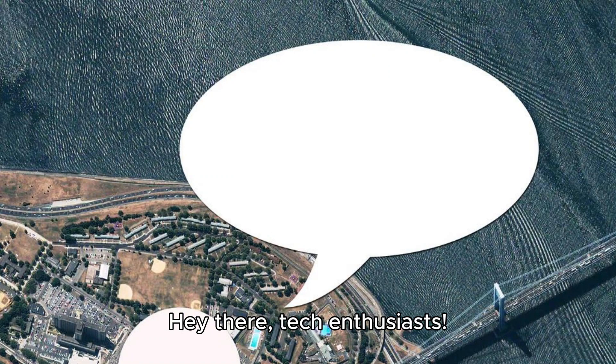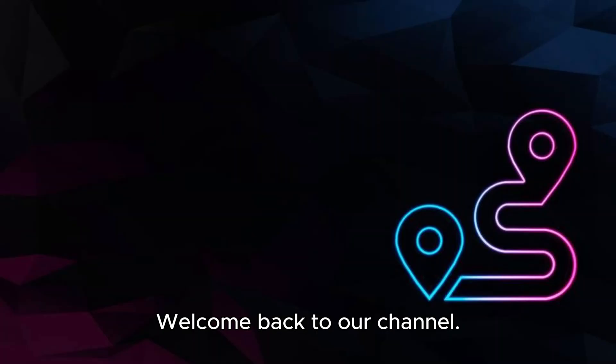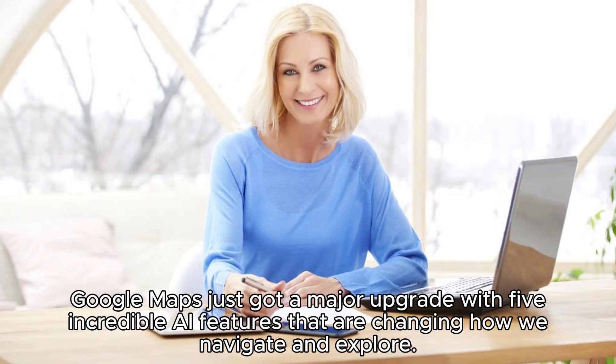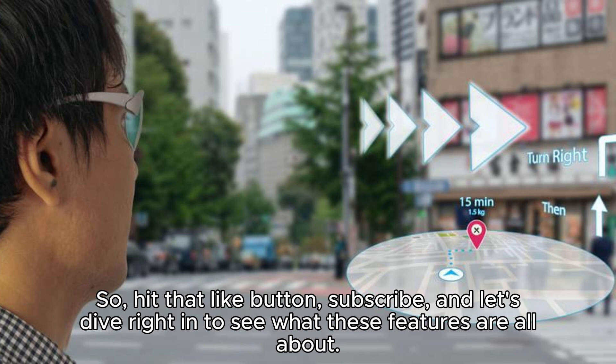Hey there, tech enthusiasts. Welcome back to our channel. Today, we have some exciting news to share with you. Google Maps just got a major upgrade with five incredible AI features that are changing how we navigate and explore. Hit that like button, subscribe, and let's dive right in to see what these features are all about.